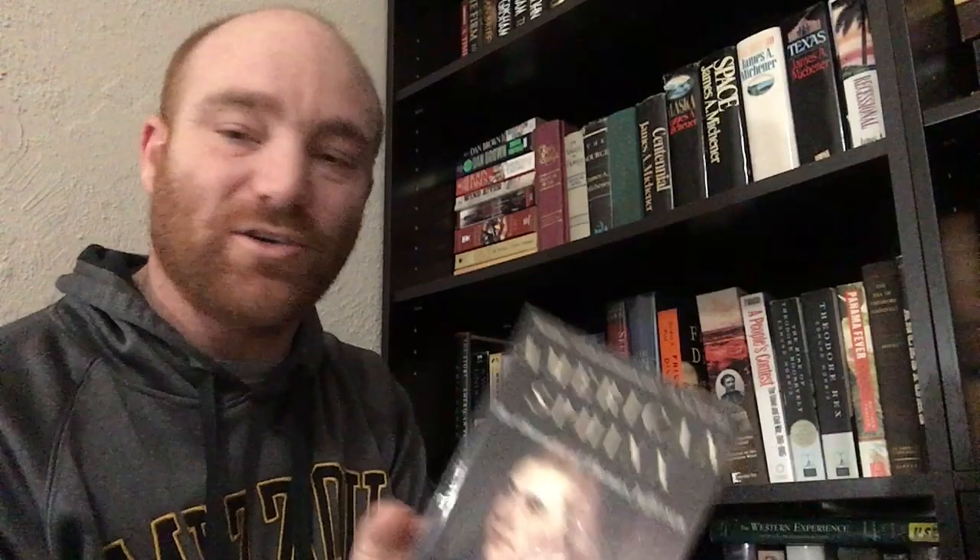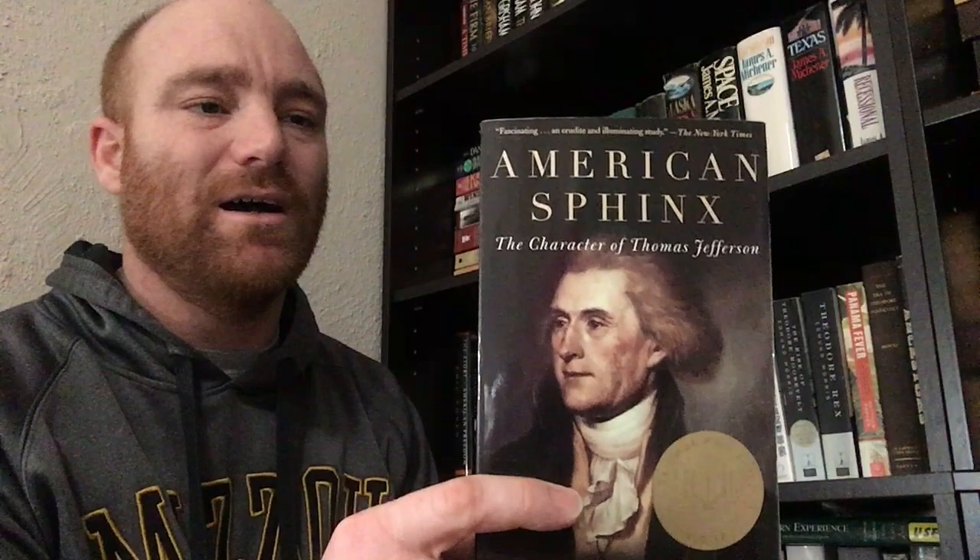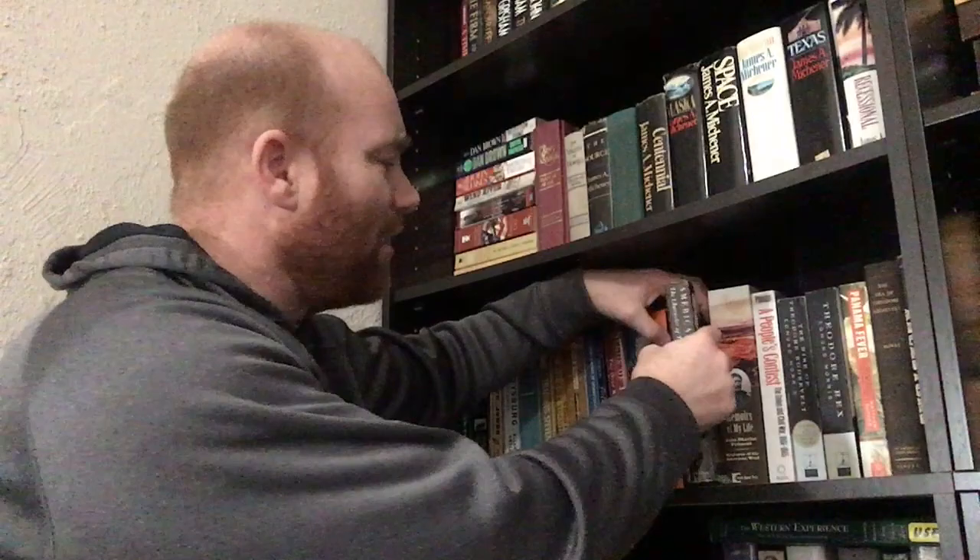Next book is Joseph Ellis' American Sphinx: The Character of Thomas Jefferson. I have read that — it's been a while but it was a really good book, winner of the National Book Award. I really like Ellis. He's a top-notch historian who writes in a way that the American public will read — he's academic but doesn't write academic. They're what I call friendly reads where everybody would like them. Whenever a teacher at school asks me for a book suggestion, I give them Joseph Ellis to read, because I know most people will enjoy his writing.